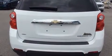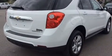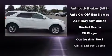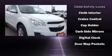Chevrolet ensures the safety and security of its passengers with equipment such as head-curtain airbags, front-side impact airbags, traction control, brake assist, a security system, OnStar, and four-wheel disc brakes with ABS.